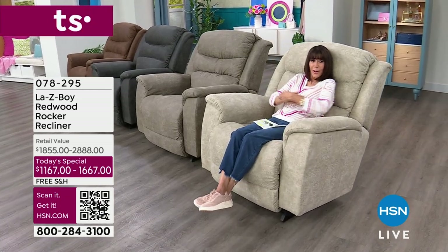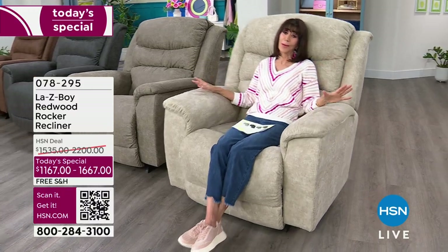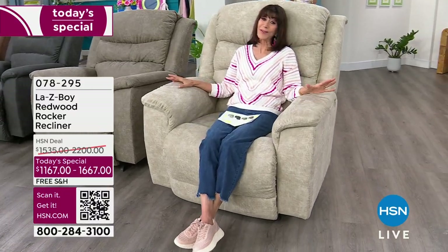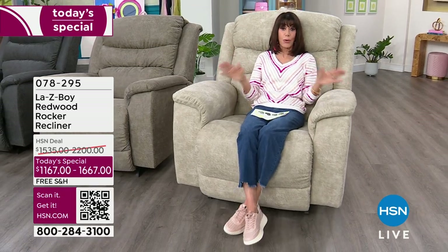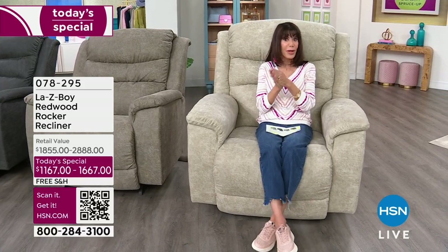First and foremost, if you have never had the pleasure of owning a La-Z-Boy, you are in for such a treat. We are the place to buy it — we have an amazing value, actually two different values for you today. I'm going to walk through everything.